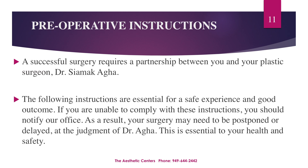A successful surgery requires a partnership between you and your plastic surgeon, Dr. Agha. The following instructions are essential for a safe experience and good outcome. If you're unable to comply with these instructions, you should notify our office. As a result, your surgery may need to be postponed or delayed at the judgment of Dr. Agha. This is essential to your health and your safety.